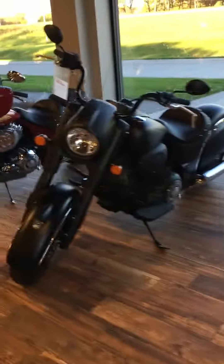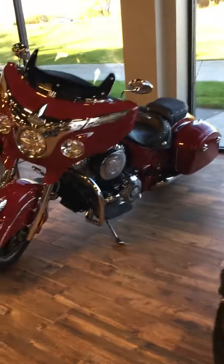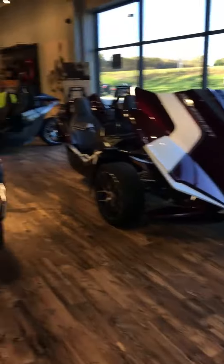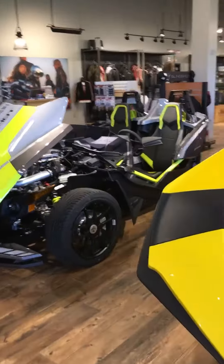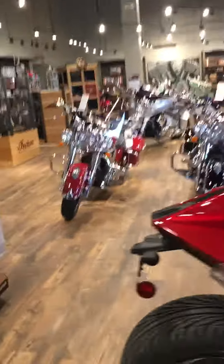We've got a couple of newer-style Indian trade-ins, Slingshots — we have a couple of the new '18s with Ride Command in the showroom. After that we rearranged the entire Indian motorcycle showroom.